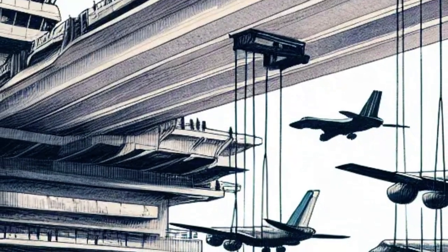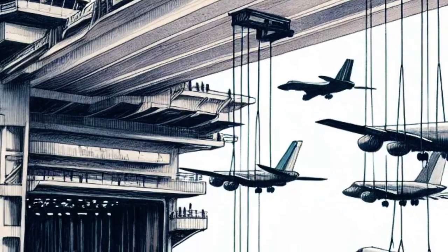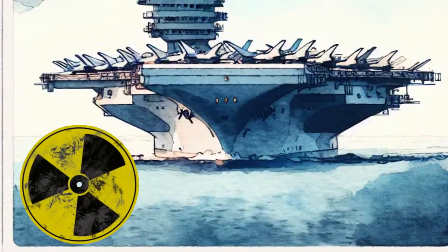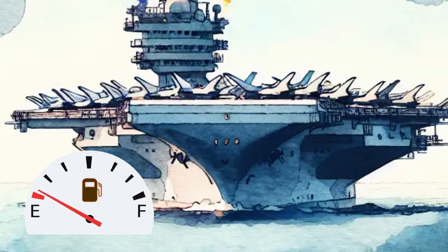Did you know? Aircraft carriers are so big they need elevators to move planes from the lower deck to the top. And some of them are powered by nuclear energy — that means they can sail for years without needing to stop for gas.